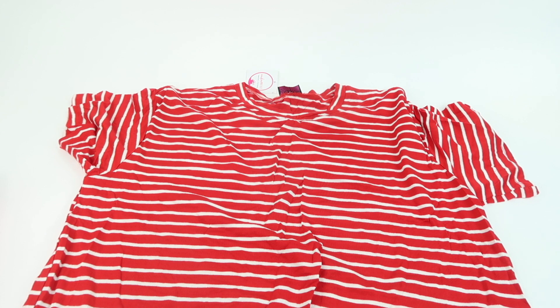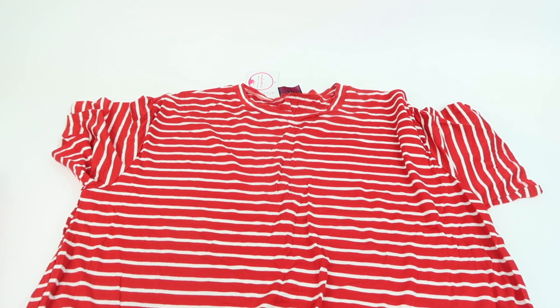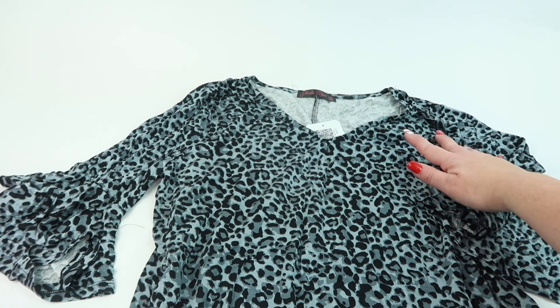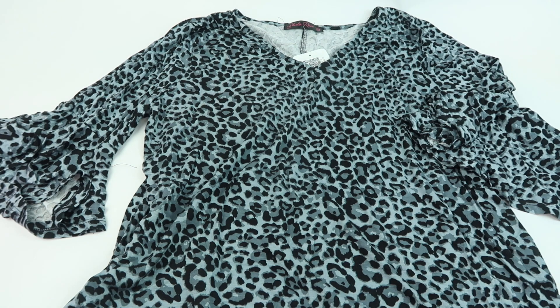Next up we have a red and white striped shirt called Katie, priced at $37.99 — a little expensive. It ties in the front, which is cute. I can wear it with a cardigan right now, but it is quite cold. I do like the red and white since it goes with one of my sports teams.